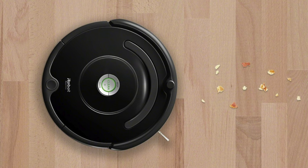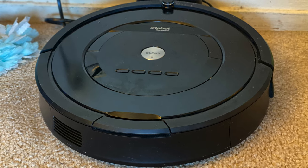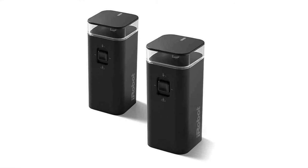My first Roomba many years ago had only limited sensors. It just vacuumed in a random pattern long enough, hoping to cover the entire room. It didn't have much suction power nor battery life. Over the years, robotic vacuums improved greatly in suction power, sensors, filtration system, and battery life. Still, the robot vacuum cleaned a room or two at a time with boundaries set manually by stationary sensors.